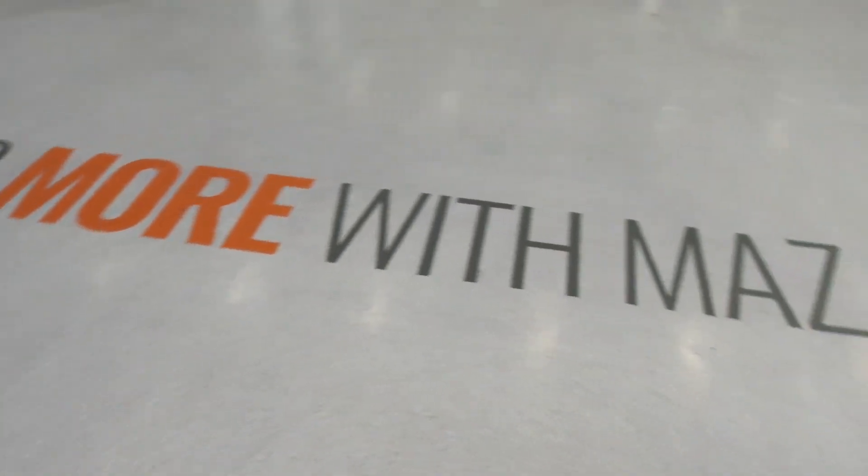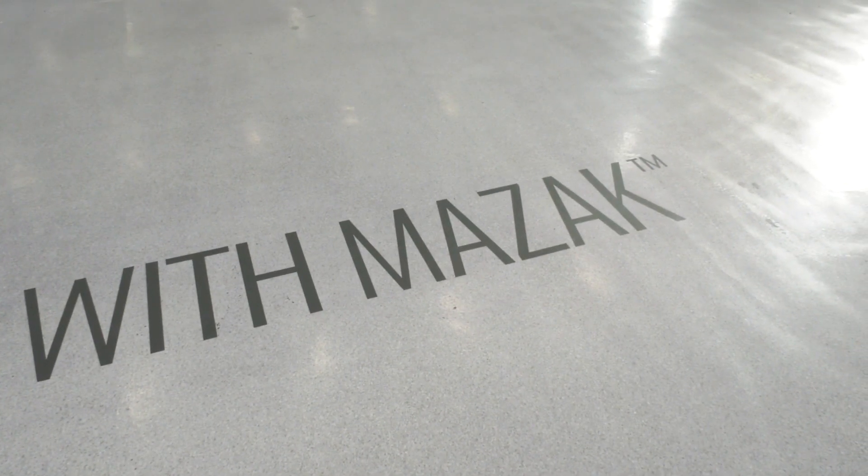Today MTD C&C are at Yamazaki Mazak in Worcester. We're here to preview the up-and-coming EMO Encore event, which is happening on December the 3rd, 4th and 5th. I'm with Mark Hall and we're going to be discussing one of the highlights that's going to be on show at the event. Mark, there's a vacant space here — what's going to be filling it?